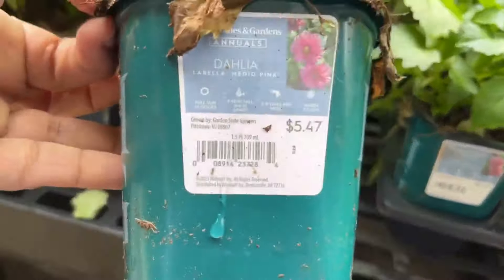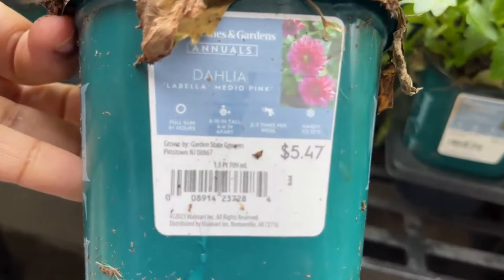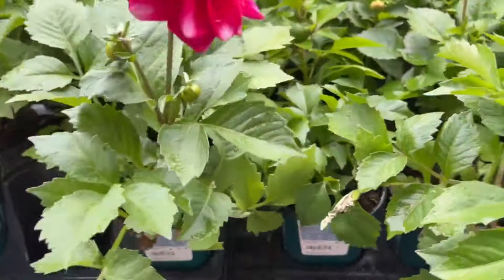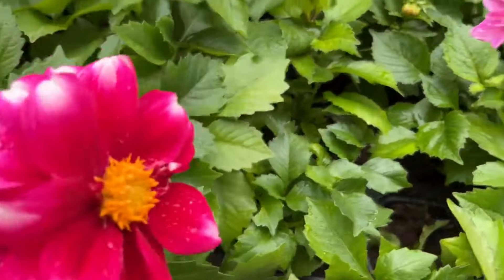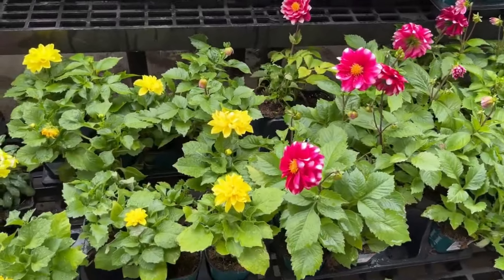Here we have more dahlias for $5.47. These will get eight to ten inches tall. You could take some dahlias and mix them in between other plants to make a beautiful container arrangement. They come in all different colors — yellow, pink, candy stripe. It's beautiful, and here is a yellow one — so pretty.